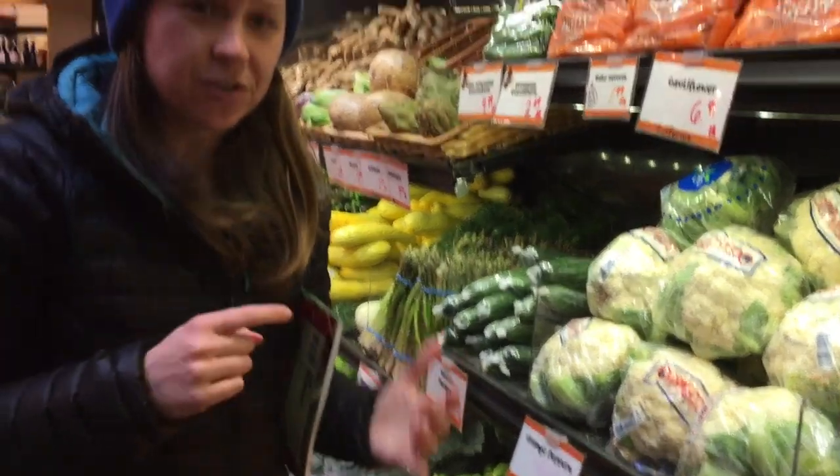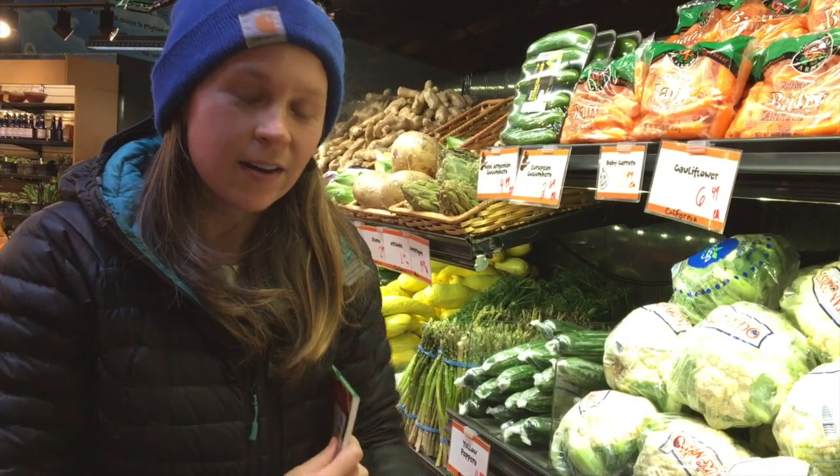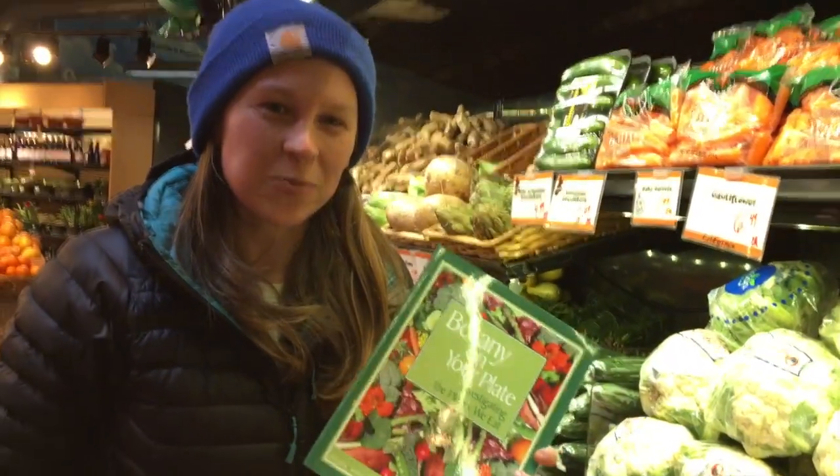So it can be really fun to either do this in your garden or even go into your own cafeteria and take a look at your salad bar. You can use some of the lessons from Botany on Your Plate to have a discussion about the plant parts we eat.